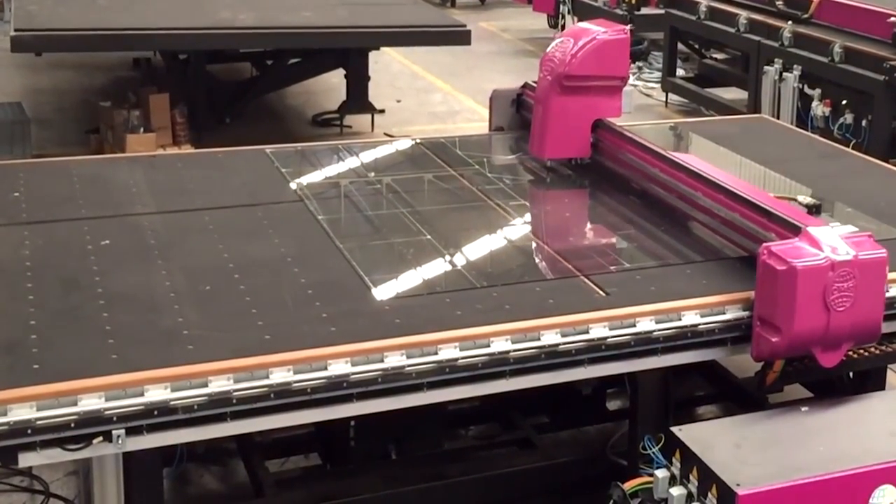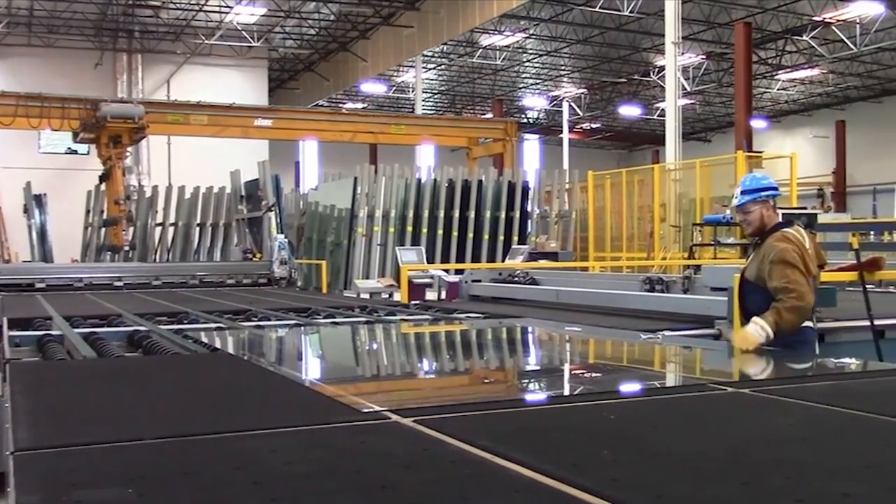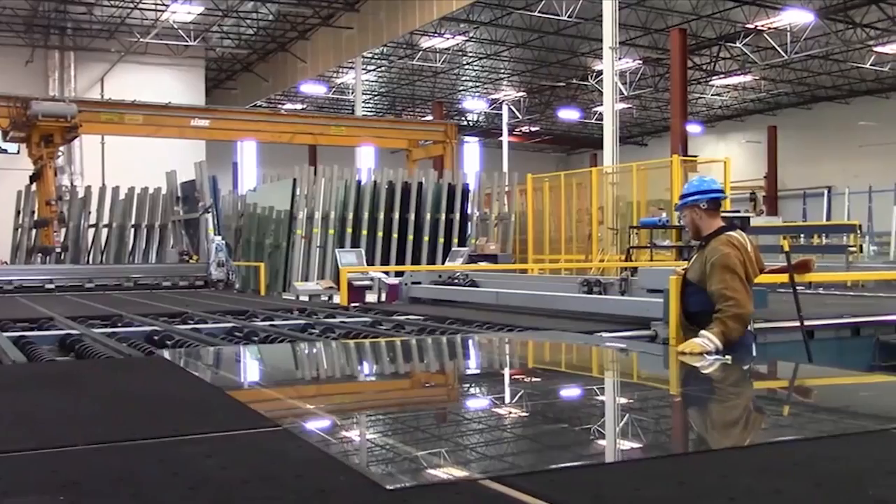Virtually any shape can be cut using a machine like this, and ones like it can be seen in assembly machines for products such as cars, windows, home appliances, and furniture.